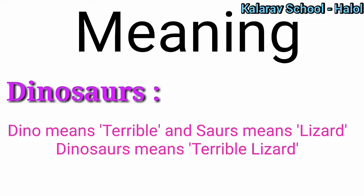First of all we will see what is the meaning of dinosaurs. Dino means terrible and sore means lizard.